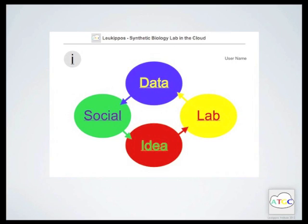Moreover, a SynBio app selector — a novel kind of mashup — will give you an easy overview and access to all existing synthetic biology related software.